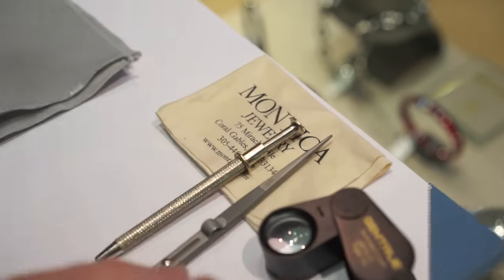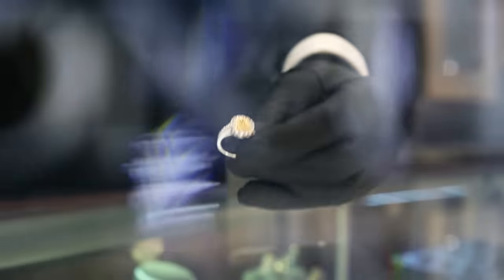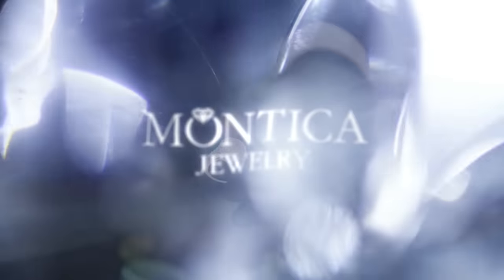Hey, this is Johnny Diamond with Monteca Jewelry, the diamond destination where we help make dreams come true. Over the next few minutes I'm going to give you a few tips to help demystify the world of bling — diamonds and jewelry — all the while saving a little bit of time and money while we help to find the perfect gift for the perfect loved one in your life.